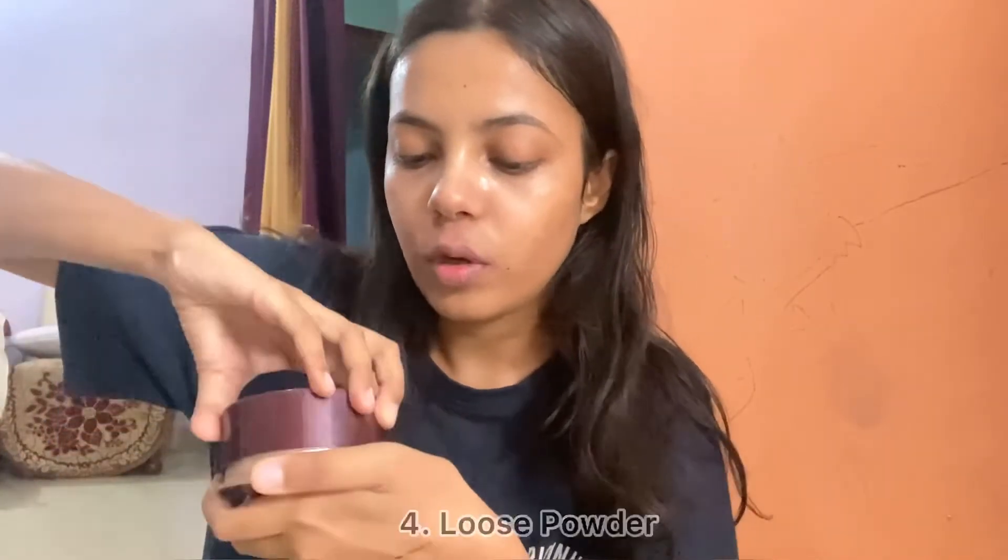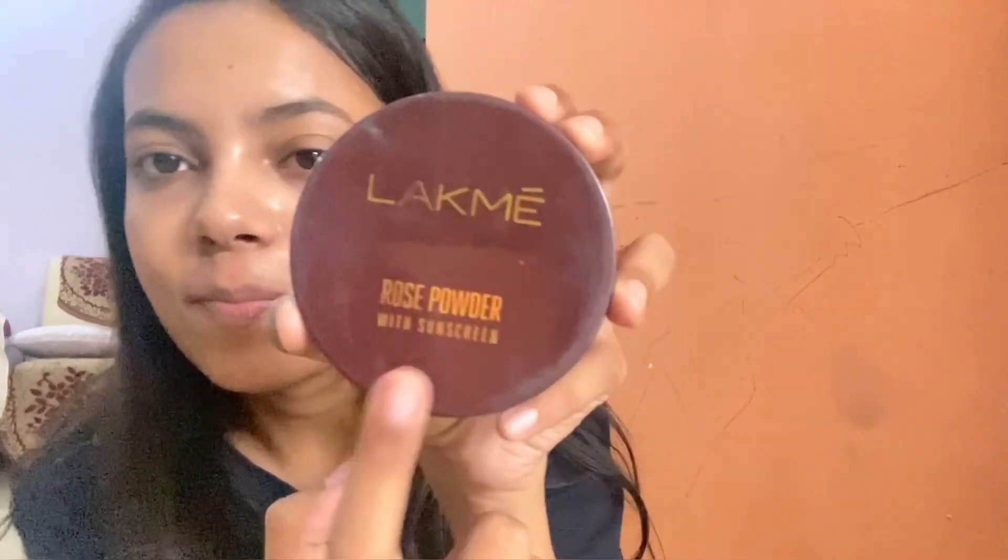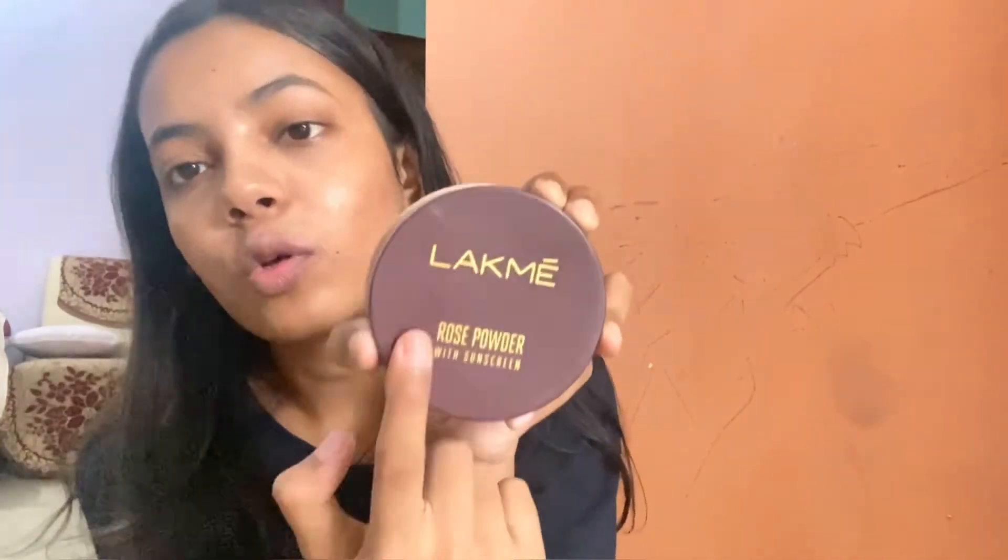The next product I ordered from the sale is loose powder. If you want to set your makeup, you should use loose powder. This one is in the shade rose color. The best part is that it also has SPF sunscreen, so it will protect your skin from the sun. I got it for 99 rupees, which is really worth it because the quality is very good. It will mattify and set all your makeup.